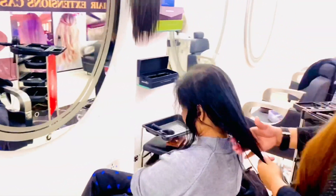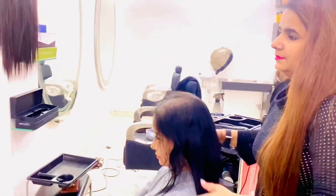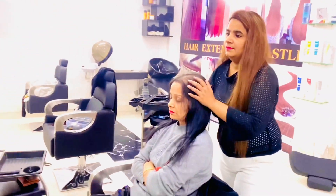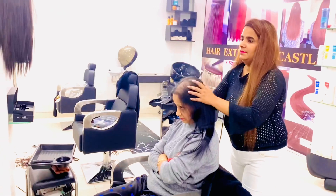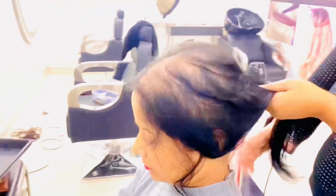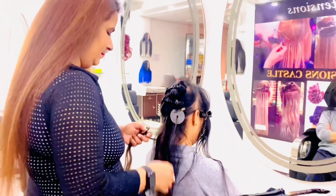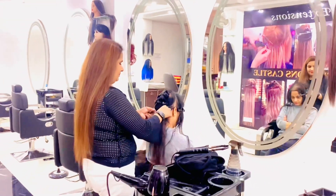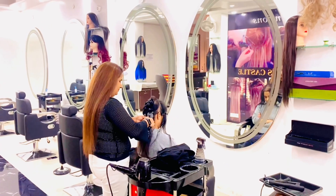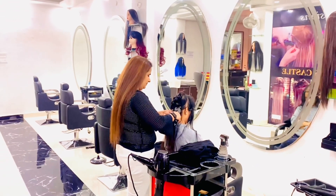These are one-on-one strands which I'm showing you to demonstrate how beautifully the extensions have been merged. Can you see this? The color has also been matched — we make sure that the colors match your hair and suit your hair type, so that whenever you go ahead with it, it looks very natural.